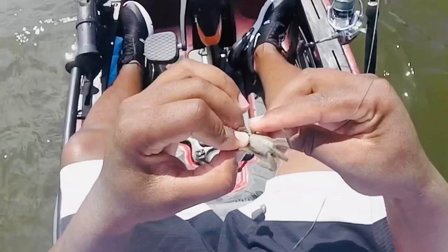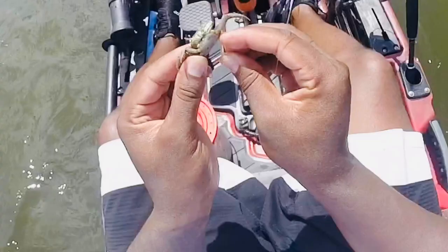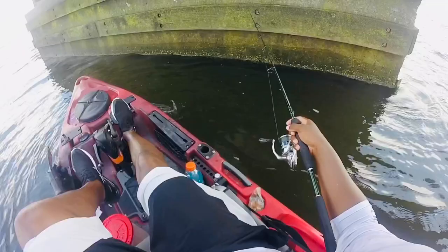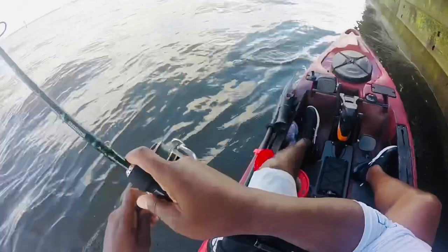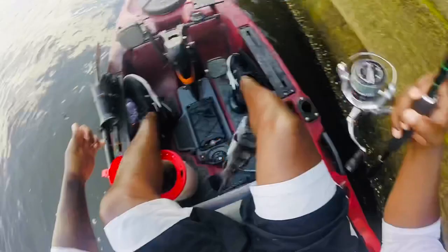Got me a fat little she-crab — who wants to be the one to set it off? Don't you pinch me, miss. Fresh out the mud. There we go, there's the fish. Come over here. Keeper! There we go, that's how we set it off baby, that's what we want.